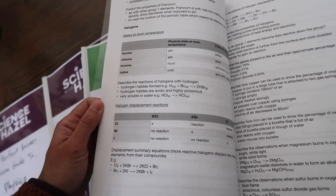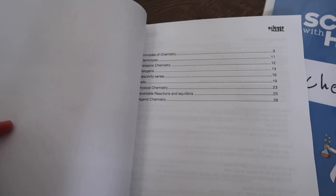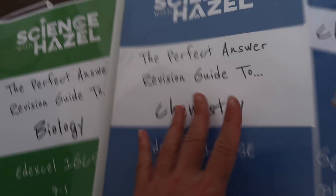Titration method. Information about displacement reactions with halogens. And here's your contents page — all the guides have contents pages.